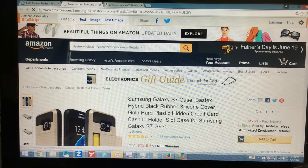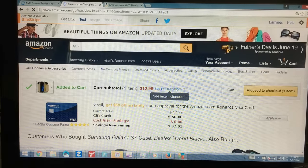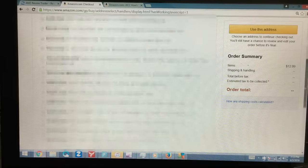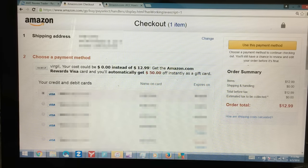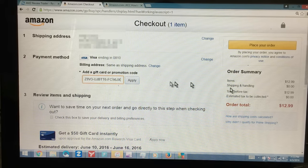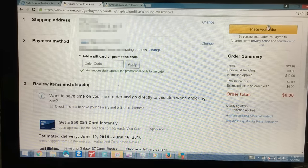I go to 'add to cart,' then proceed to checkout, log in to my Amazon account, choose my address, select my payment method, and then I see the field that says 'add a gift card or promotional code.' I paste the code in, and the total shows $12.99. I click apply, and it takes $12.99 off — making it completely free. I go ahead and place my order.